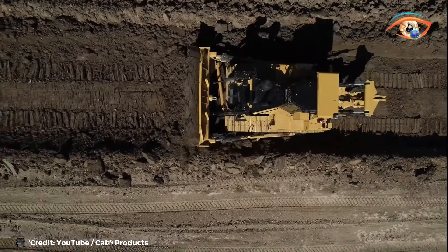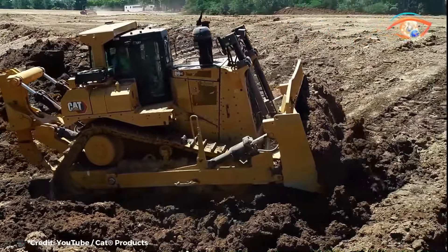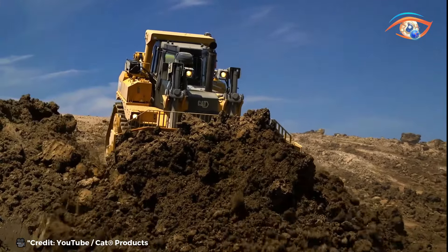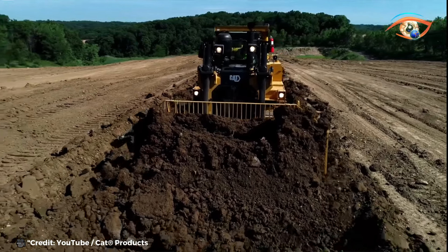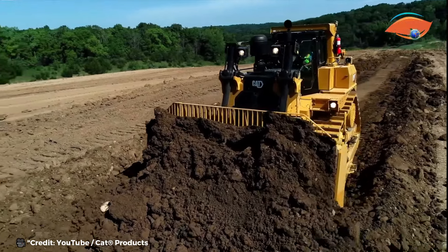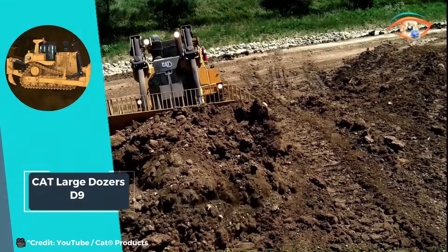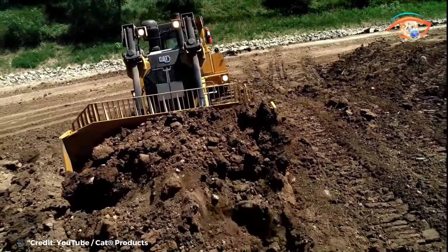Powered by the formidable CAT C18 engine boasting 452 horsepower, it effortlessly tackles challenging terrains with precision and power. Its robust design and innovative features make it a cornerstone in heavy-duty operations. From demanding construction sites to expansive mining operations, the CAT D9 proves its worth as a dependable workhorse, embodying Caterpillar's commitment to excellence and innovation.